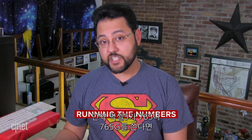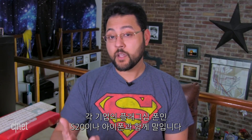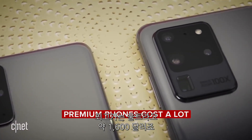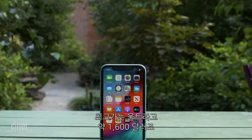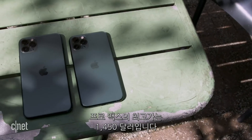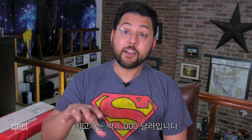So if the Pixel 5 is using the 765 or 765G, that would suggest Google is not positioning the Pixel against other flagship phones like the S20 or even the Apple iPhone. Those devices are pricey. The S20 starts at around $1,000 and tops out at around $1,600 with a maxed-out Ultra. Then there's Apple — the iPhone 11 starts at $700, and the Pro Max is $1,450 if you max that out. Meanwhile, the Pixel 4 starts at around $800, topping out at around $1,000.